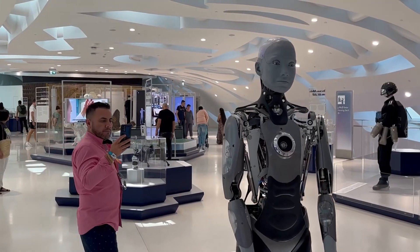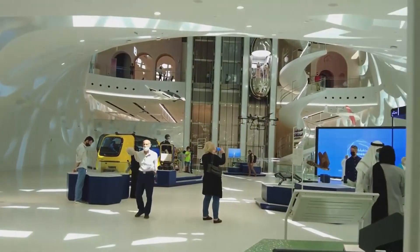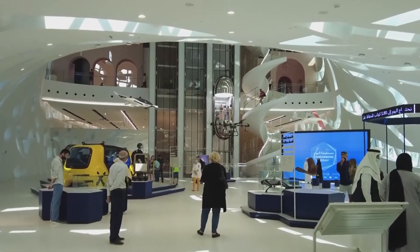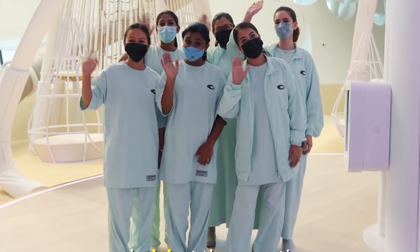Be sure to keep an eye out for updates on the museum's future exhibitions and events. We hope you found this video useful, and if you did, please press the like button. Share your thoughts in the comments and let us know which of these places you are going to add to your bucket list for your next visit to Dubai.